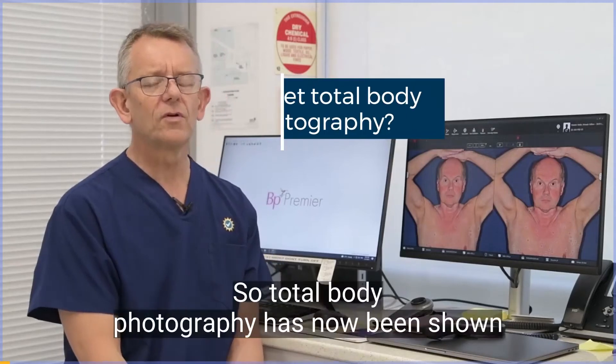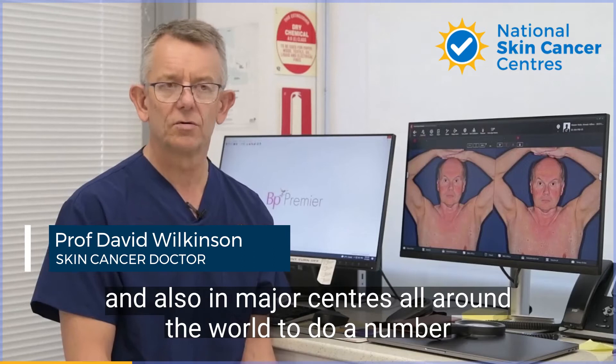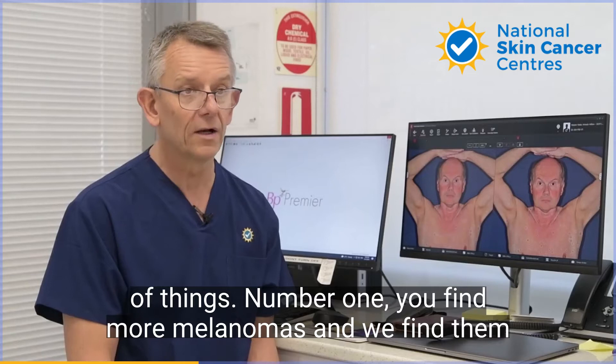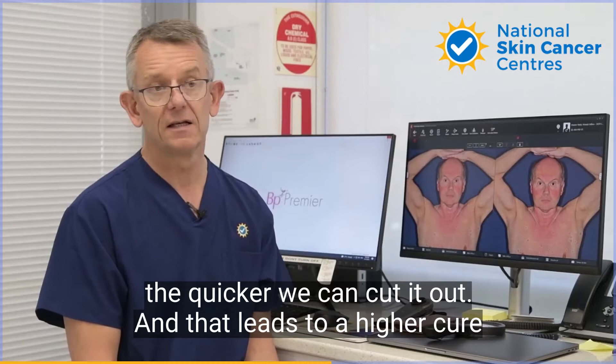Total body photography has now been shown in several research studies published in leading journals and at major centres all around the world to do a number of things. Number one, you find more melanomas and you find them earlier — and that's key, because the earlier we find the melanoma, the quicker we can cut it out, and that leads to a higher cure rate for melanoma. That's the name of the game.